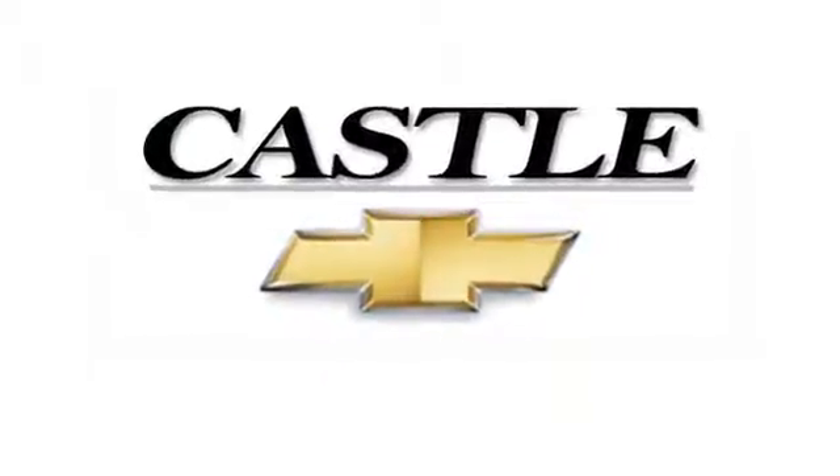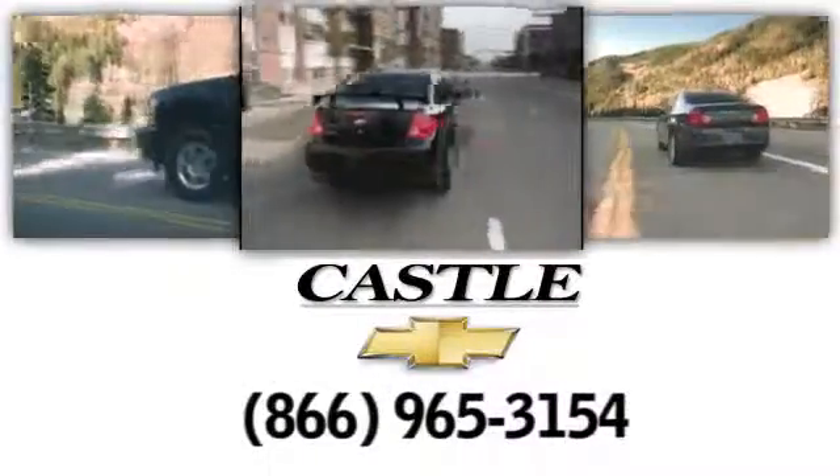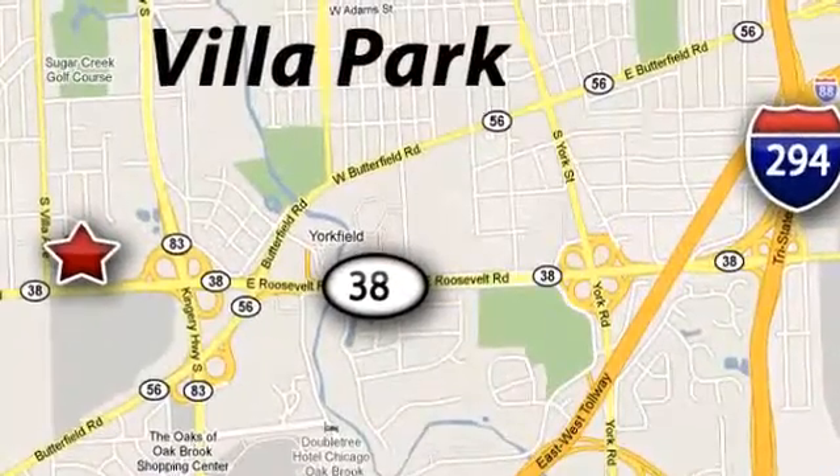At Castle Chevrolet, it's our passion to provide you with a world-class ownership experience. Call or stop in today. We're conveniently located at 400 East Roosevelt Road in Villa Park, Illinois.